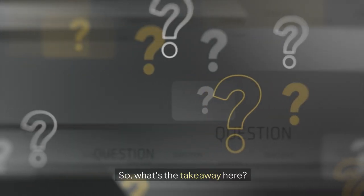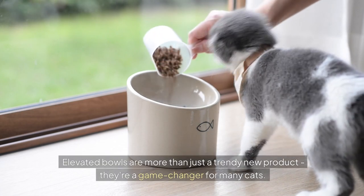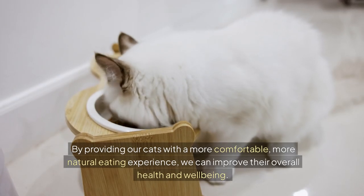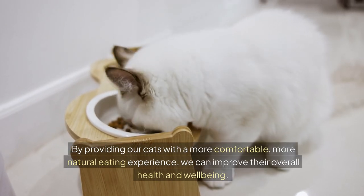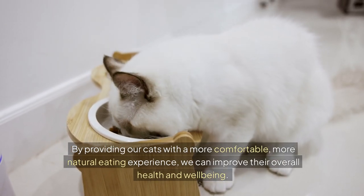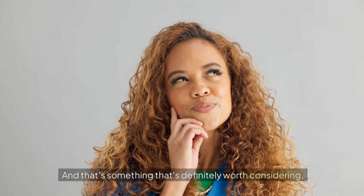So what's the takeaway here? Elevated bowls are more than just a trendy new product — they're a game-changer for many cats. By providing our cats with a more comfortable, more natural eating experience, we can improve their overall health and well-being. And that's something that's definitely worth considering. Click the link in the description to get yours today.